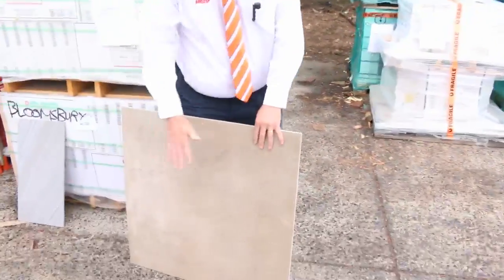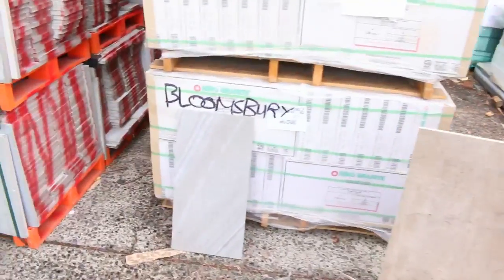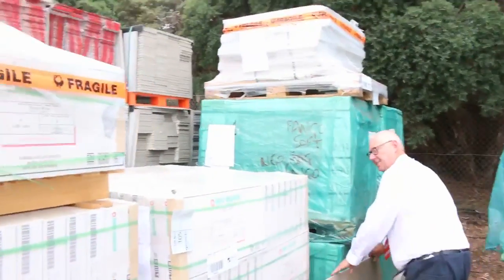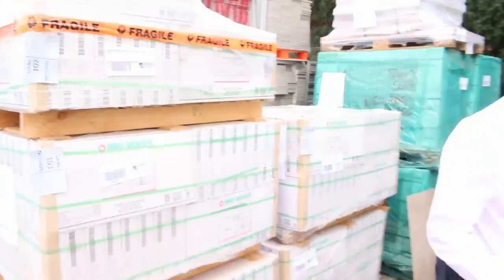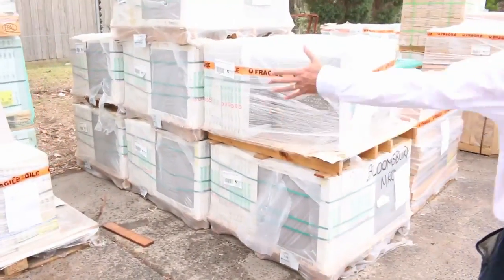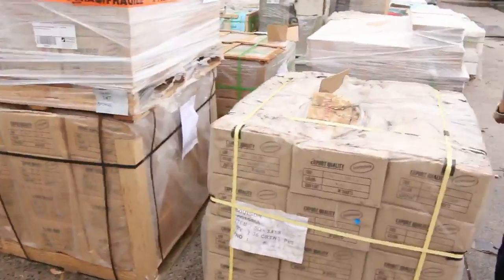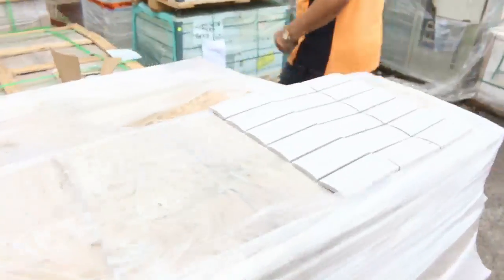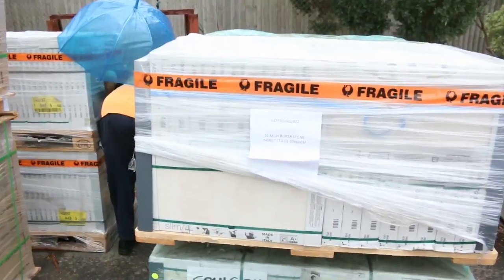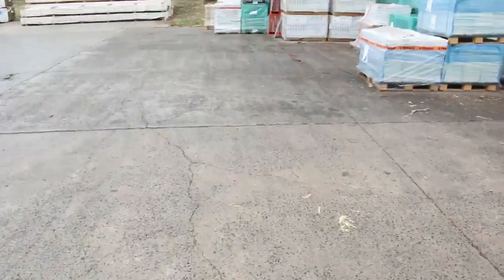Really good quality stuff. Have a quick look at what we've got: 800 by 800, some beautiful 300 by 600, and 600 by 600 tiles. There's roundabout 10 to 12 semi loads of assorted tiles here — three by sixes, three by nines, absolutely beautiful looking stock. Half of them are at the front car park as well. All sorts of colors and styles.